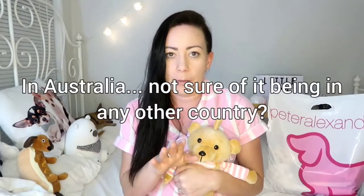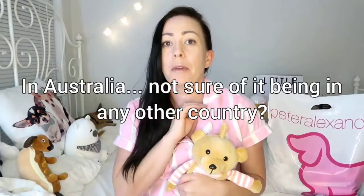Hi guys! So today we have all things Peter Alexander. If you don't know what Peter Alexander is, it's basically a place you go for pajamas. A lot of the time these pajamas are really expensive. The only time I ever buy there is when they have a sale on, so everything you see that is Peter Alexander in this video was in the sale — and that's why I bought it.